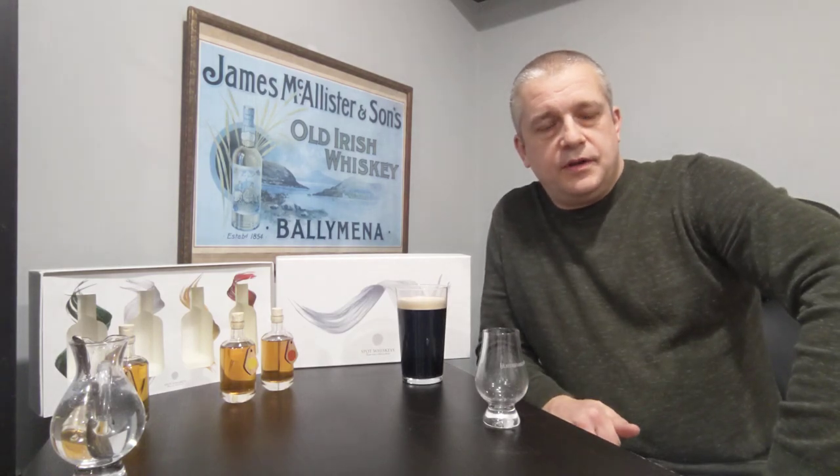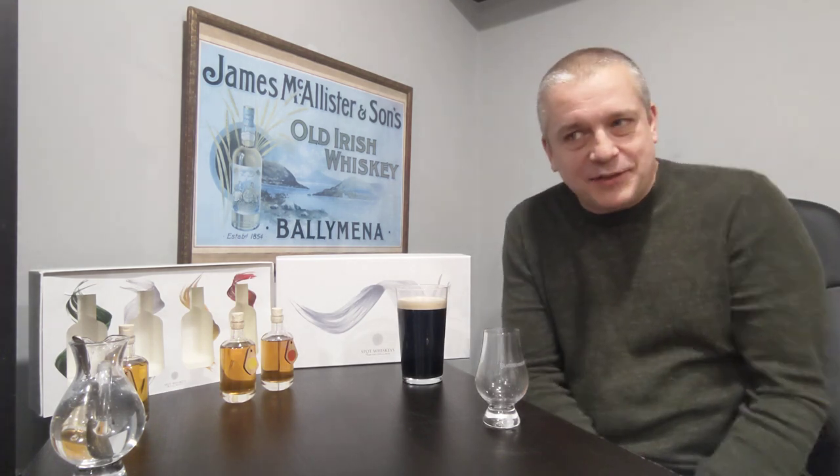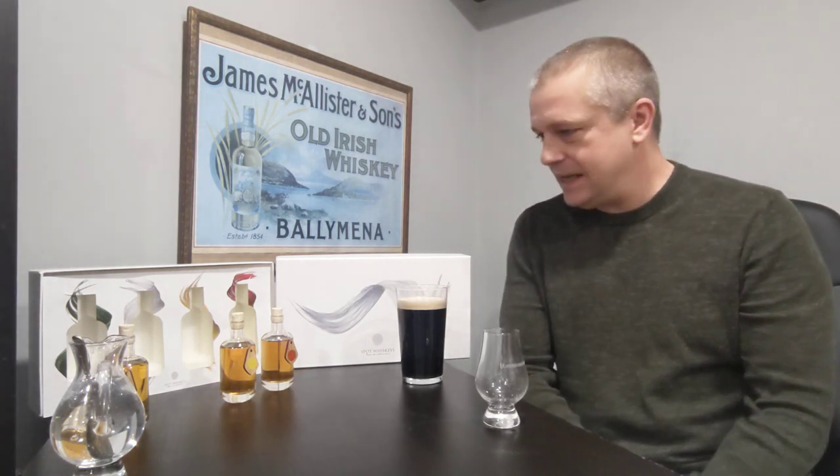Hi folks and welcome to another Irish Whisky Review with me Marty McCauley. I hope today found you safe and well. Just listening outside, I think there's a few gales starting up. The weather forecast says it's to be very stormy tonight, so I think I'll have an early night. Nothing like lying in bed all wrapped up nice and warm, probably watching Only Fools and Horses. I think we'll watch the Jolly Boys' Outing tonight, listening to the wind whistling outside.